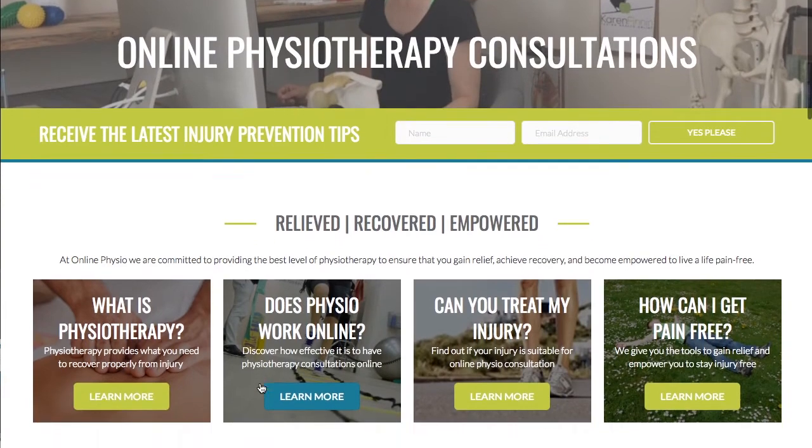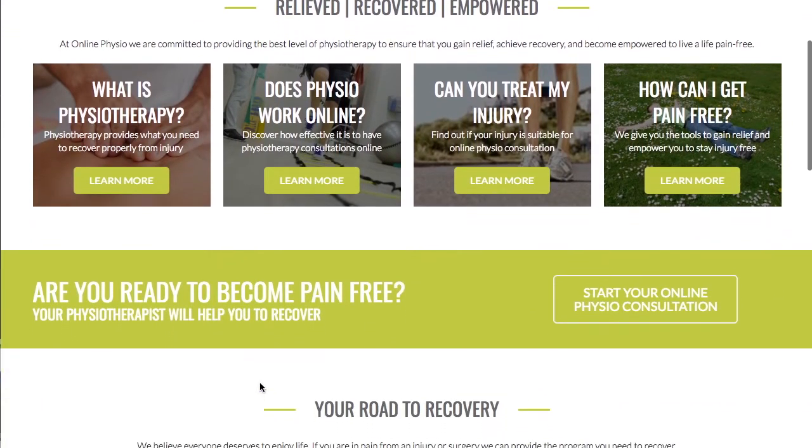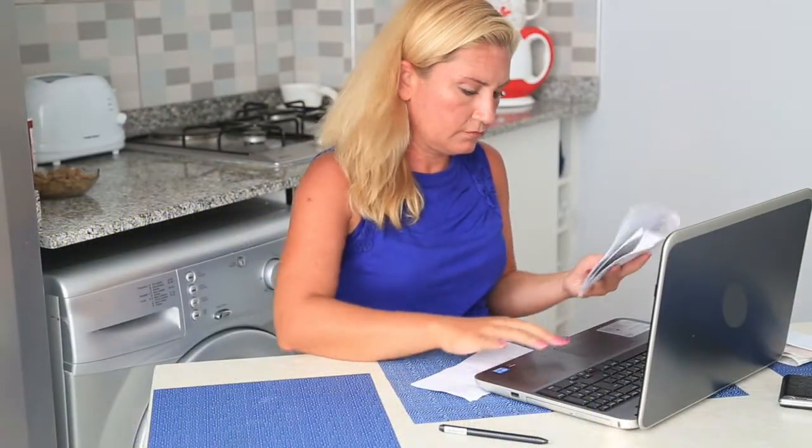Luckily, Jane found Online Physio and now she can have a consultation with a qualified physiotherapist from the comfort of her home office.